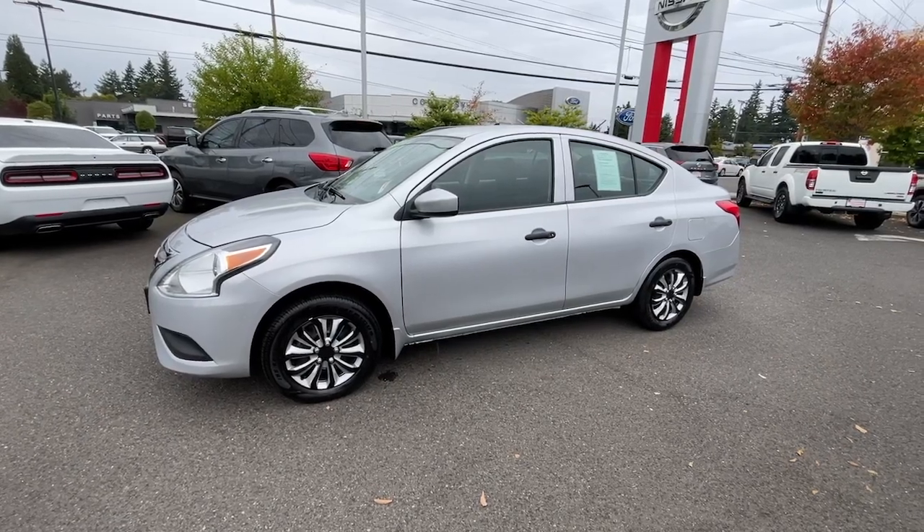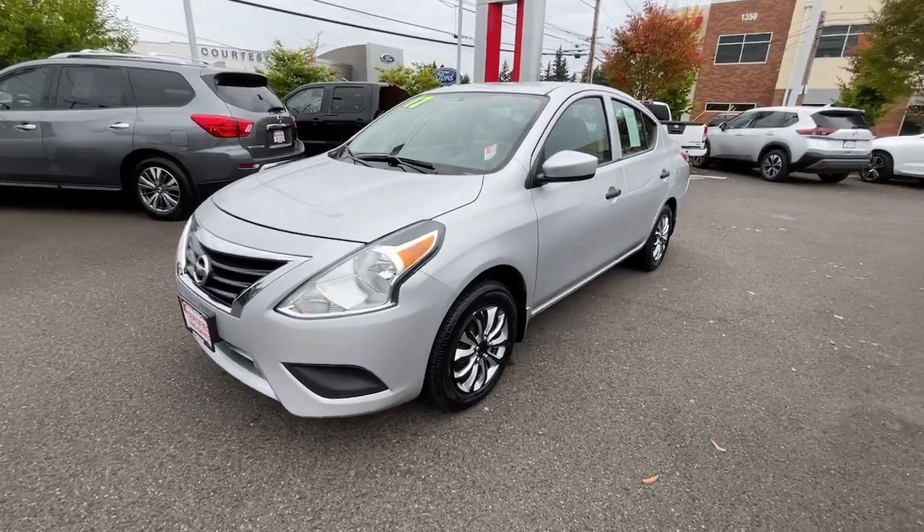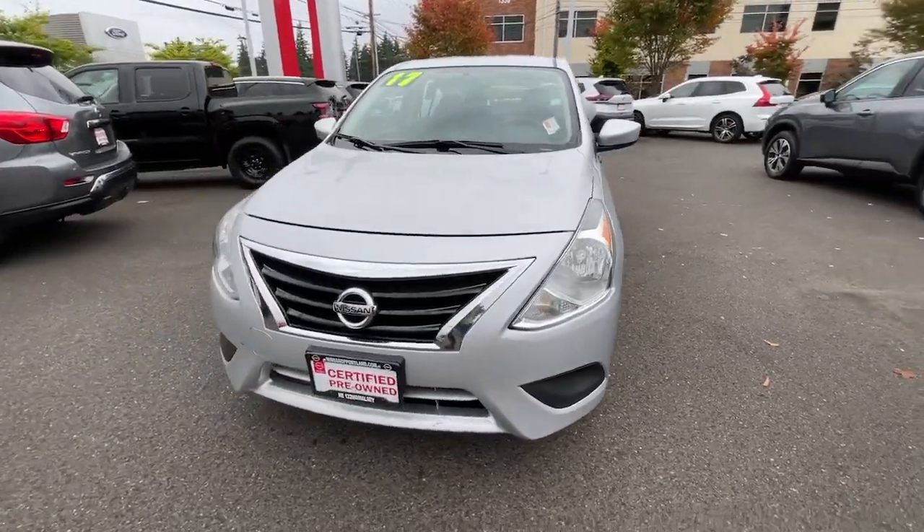Get acquainted with the 2017 Nissan Versa. This vehicle is an outstanding buy with fewer than 60,000 miles on the odometer.